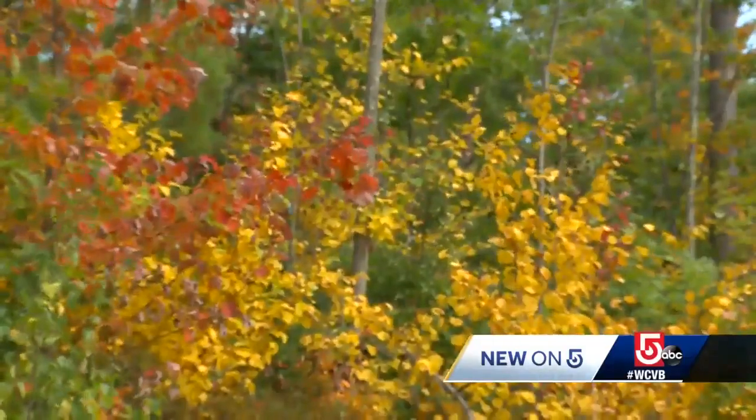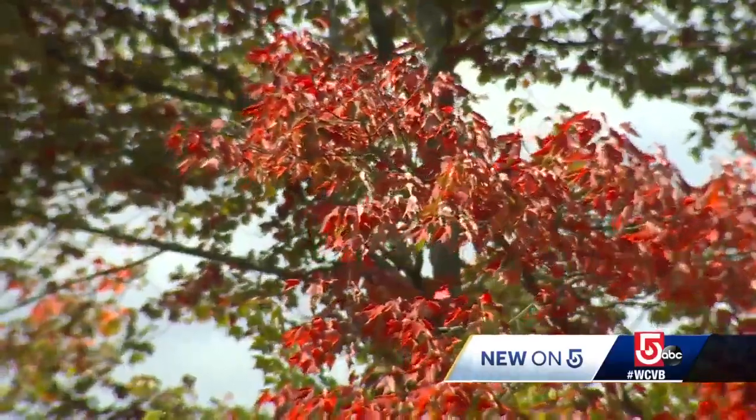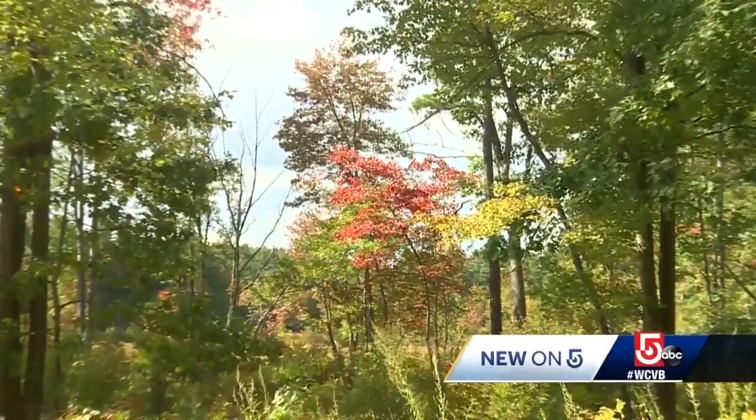The trees put a lot of energy into producing seeds this year, so the crowns — the leaves — are kind of thin. I don't think it's going to affect the colors of the foliage a lot, but if you look up, the trees are thin this year and that definitely affects the overall show.